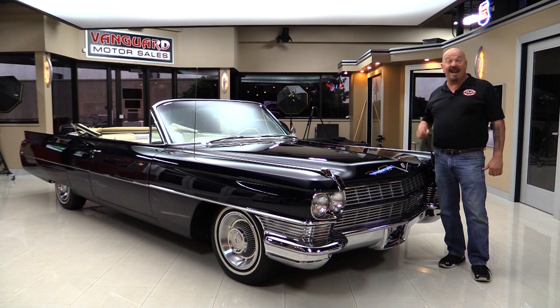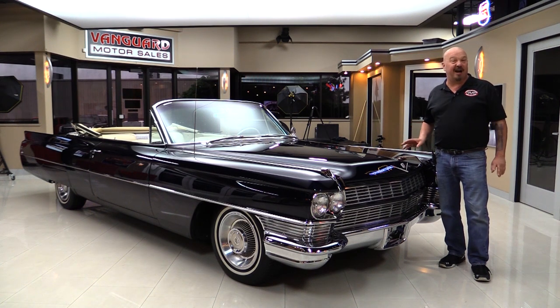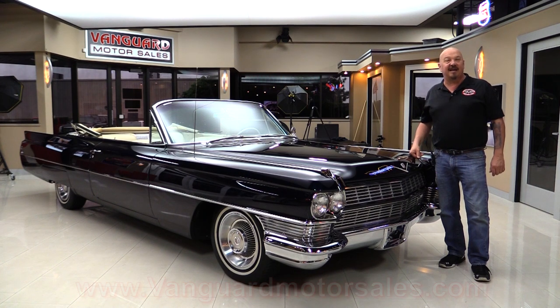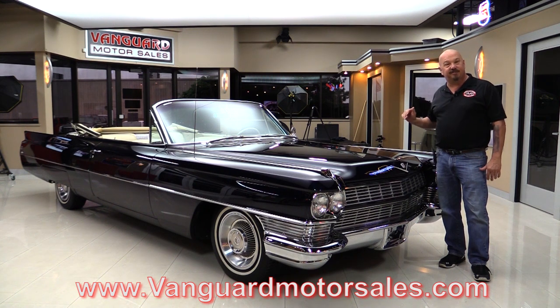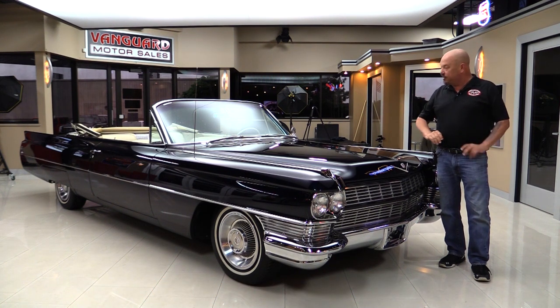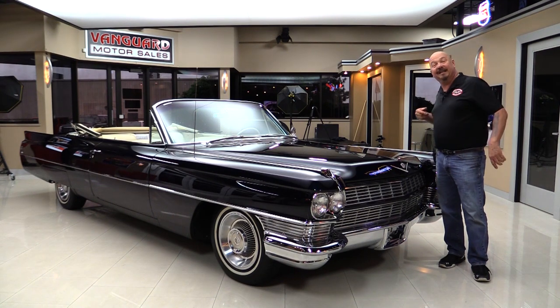Welcome back to Vanguard Motor Sales. I got a cool one for you today — look at this: 1964 Cadillac, drop top, beautiful paint job, original driveline. You're gonna love checking this one out. Go to our website at VanguardMotorSales.com. We're gonna put it up on the lift so you can see just how nice the bottom side is, take a look at the interior, inside the trunk, this beautiful paint job. We're gonna show you everything so you can make a great decision on your Cadillac investment. Come on up and let's fire it up.